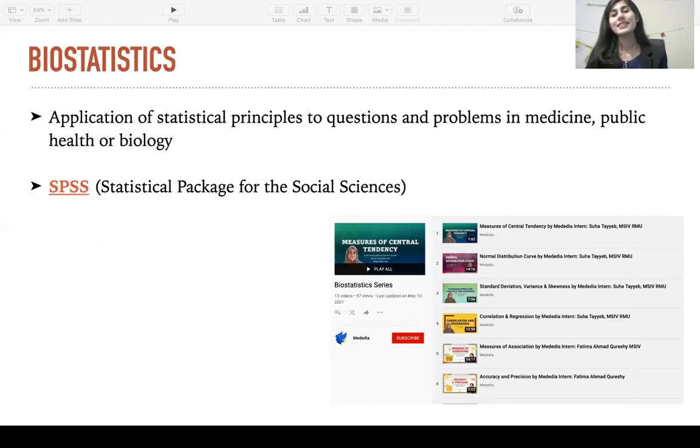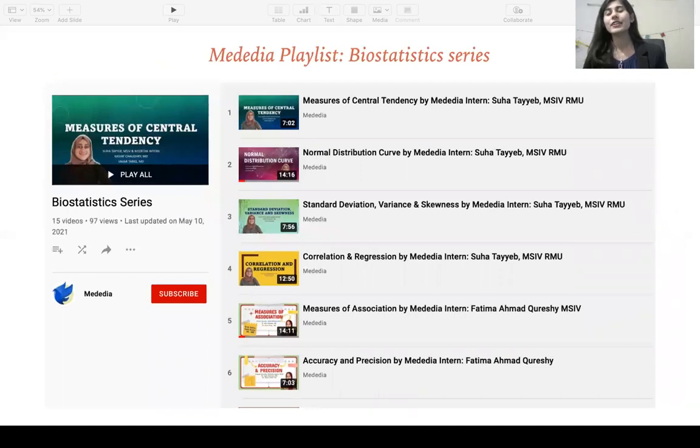Next, biostatistics. Biostats is the application of statistical principles to questions and problems in medicine, public health, or biology. A good grip on biostats is necessary for any type of medical research that you decide to go for — it's more important in the analytical types. There are a few softwares that make it very easy to perform these analyses and biostatistical calculations. One of the most coveted ones is SPSS, or Statistical Package for the Social Sciences. A lot of people do online tutorials or even courses, and some people hire statisticians in their college or hospital to do this work for them. But if you do an online course or watch a few videos on SPSS, you can get a good grip on it. If there's any topic in biostats that you find confusing, you can check out our playlist biostatistics series.